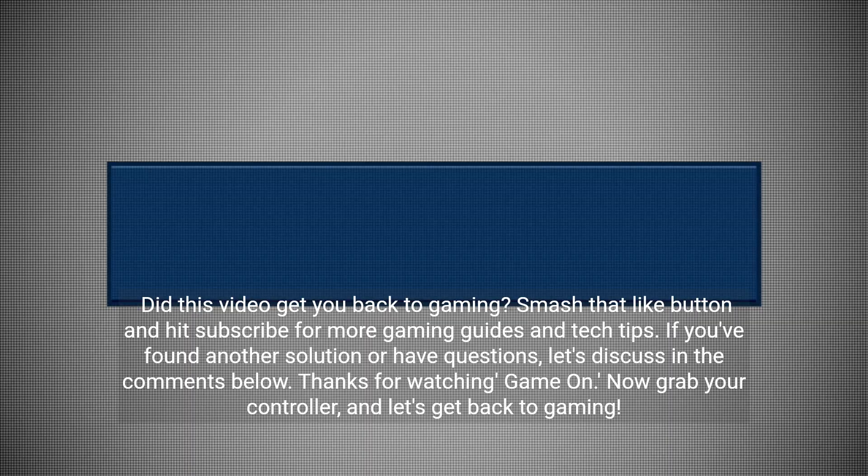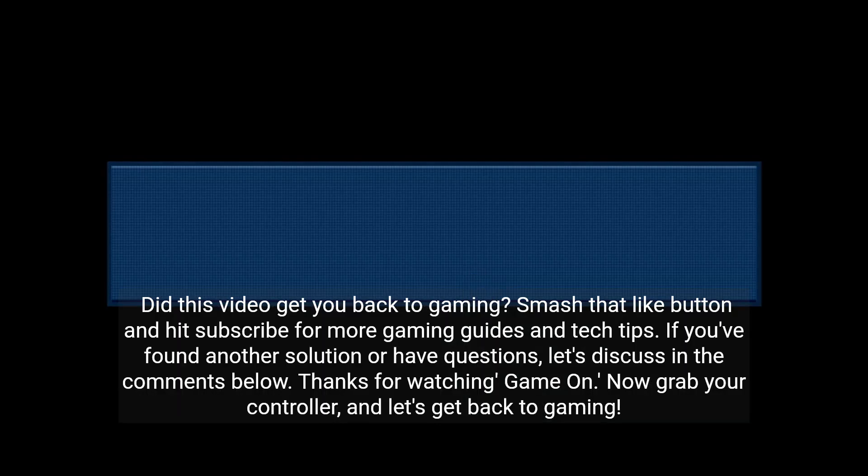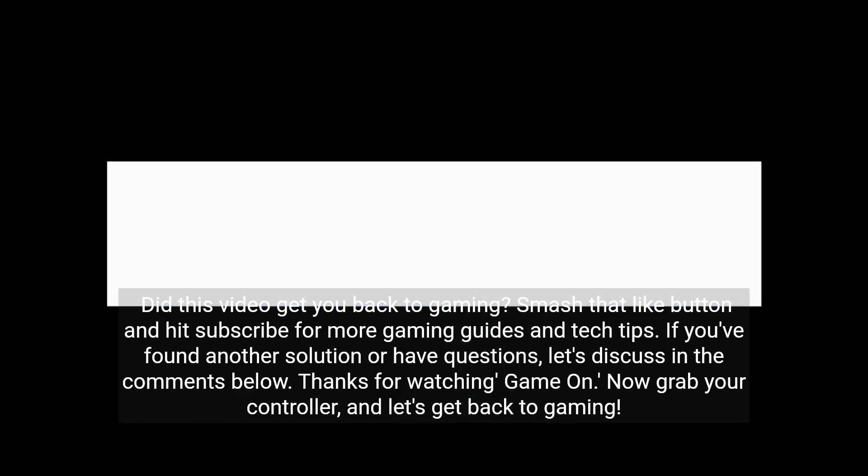Did this video get you back to gaming? Smash that like button and hit subscribe for more gaming guides and tech tips. If you've found another solution or have questions, let's discuss in the comments below. Thanks for watching Game On — now grab your controller and let's get back to gaming.